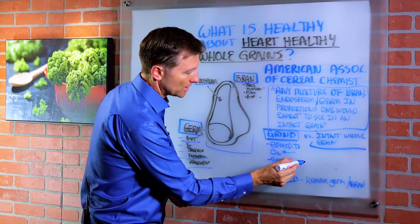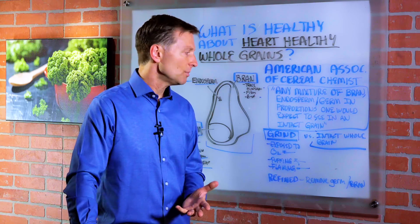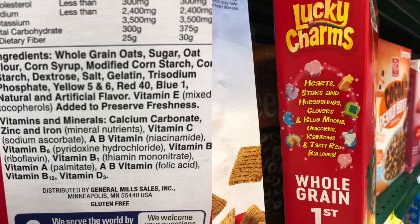Not to mention all the processing when they puff the grain or flake it to make cereals. And the other real big problem is that when you buy whole grains, you're not just buying whole grains — a lot of times they're adding tons of sugar, sweeteners, and chemicals on top. And because it says heart healthy, you think this is really healthy and go ahead and eat it.